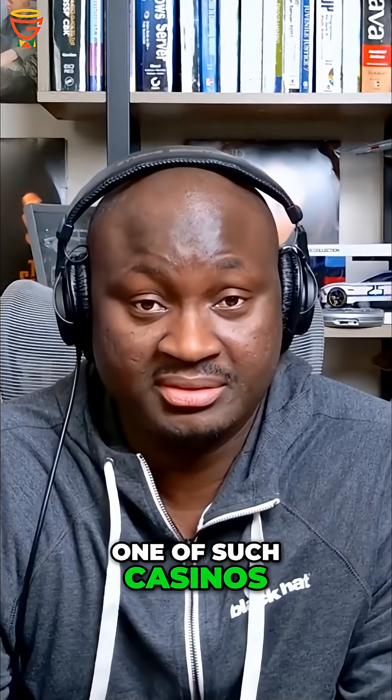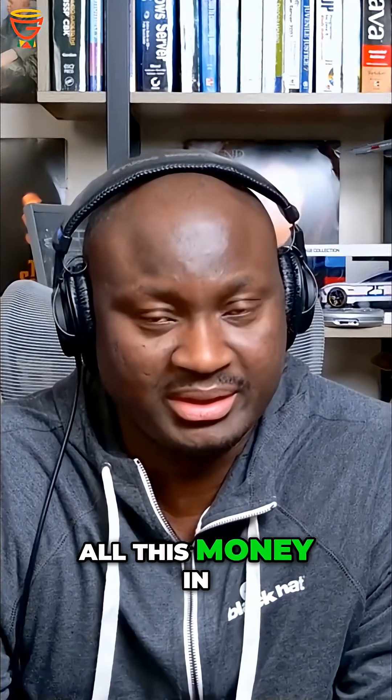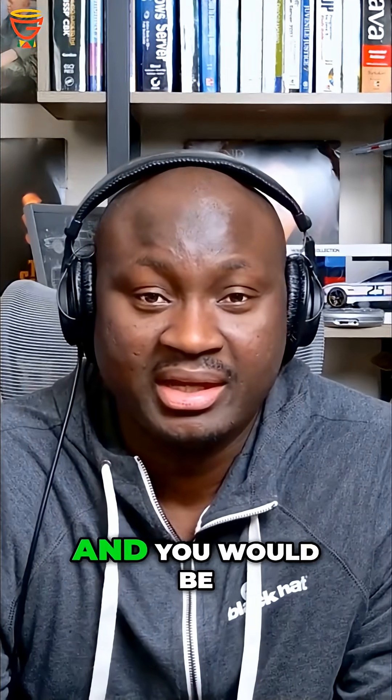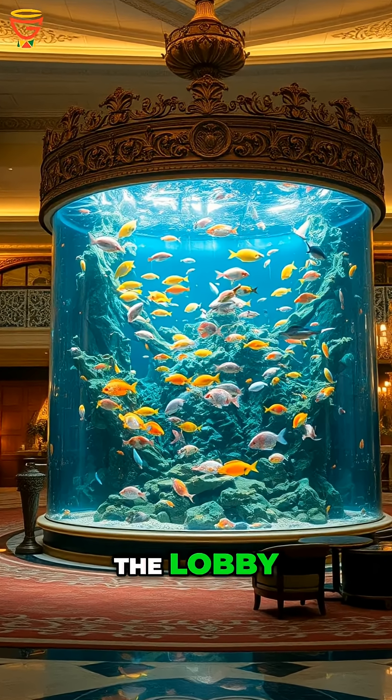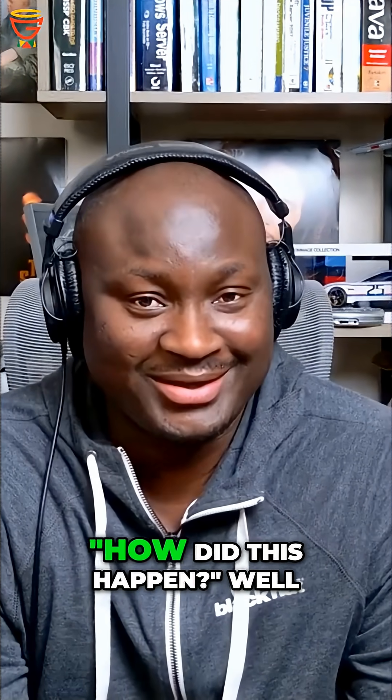One such casino is a Las Vegas casino that spent all this money protecting their assets — and you'd be surprised how the hackers got in. They got in via a fish tank, yes, an aquarium sitting in the lobby. You're probably thinking: how did this happen?